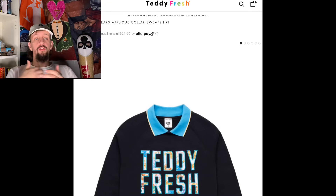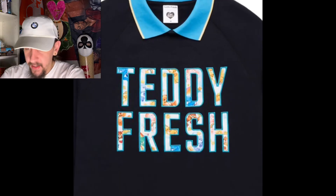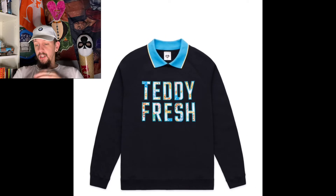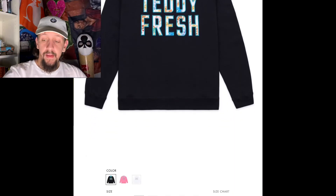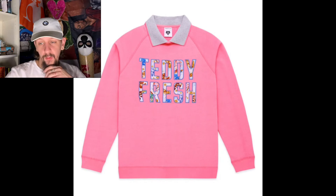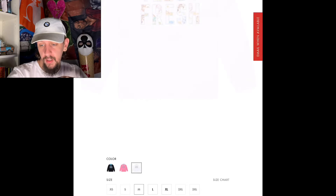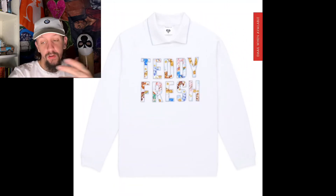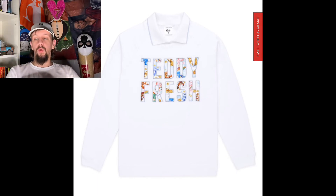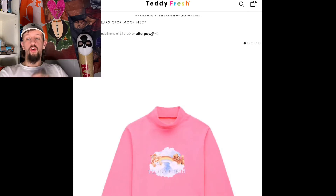The next piece we have is a collared long sleeve. We've got Teddy Fresh embroidered on the front, and inside the letters you can see the Care Bear just chilling in there. This comes in three different colors — a pink one, which is kind of hot, a gray one that's pretty cool, and a white one which is pretty hard too. If you're trying to get something like this, I would go with the white.